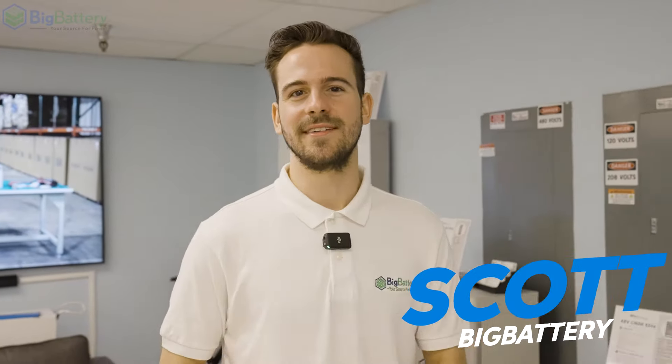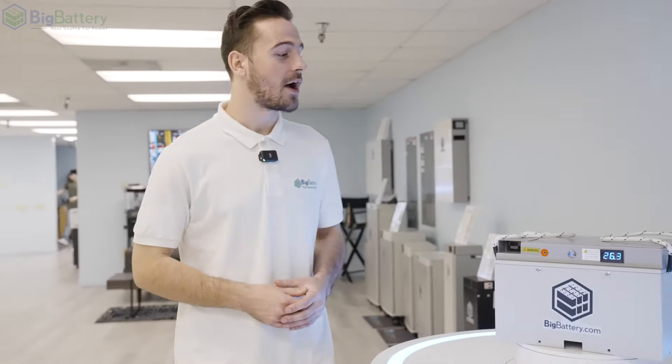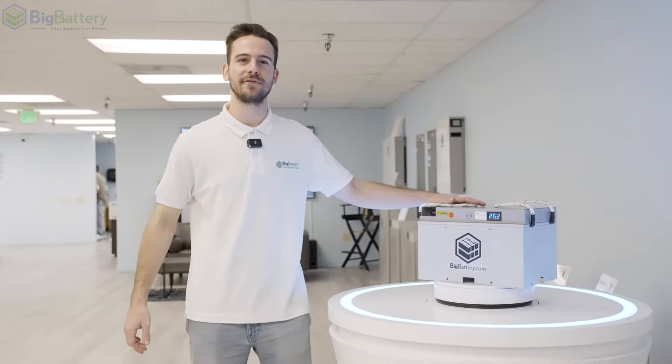Hey everyone, Skye here with Big Battery, and today we got our hands on something special — a battery designed to provide your equipment with elite level power. That's right, I'm talking about the one and only 24-volt Falcon Elite.